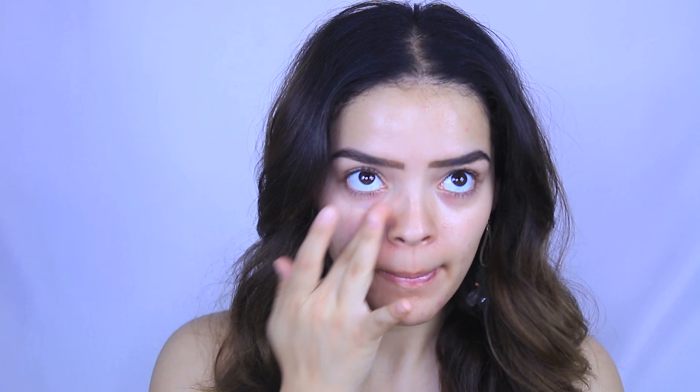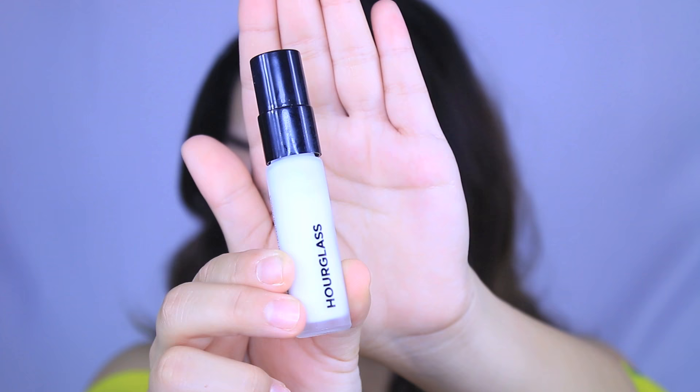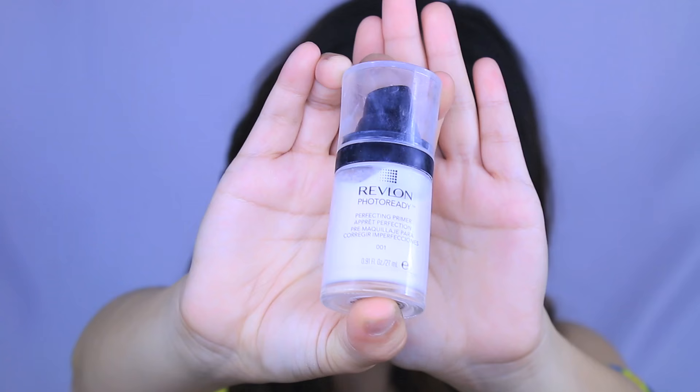On the cakey side I'm using a Smashbox primer — I'll link everything below — but I've found it doesn't do a good job getting rid of my pores and honestly makes my face cakey. I also didn't apply moisturizer on this side, so you'll see the difference. On the good side I use the Hourglass Veil primer, which is amazing — it makes your face look really angelic when blended out. It's a perfect base after moisturizer and prep. An alternate option is the Revlon Photo Ready primer, which is really good too.